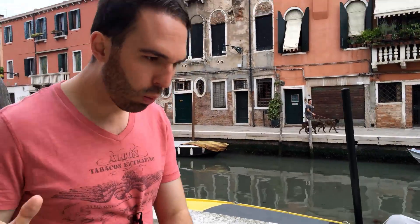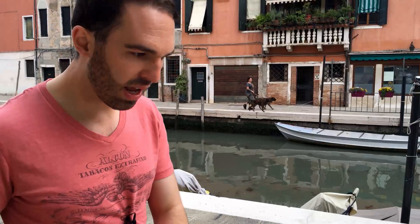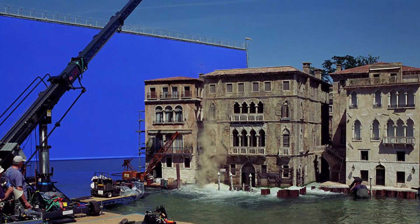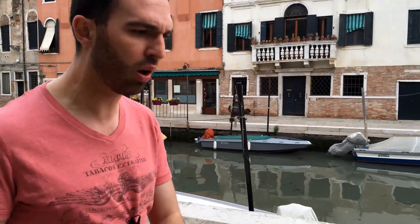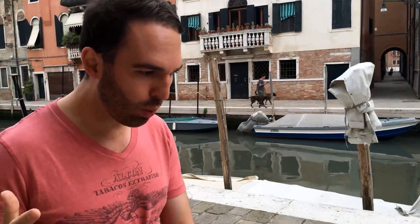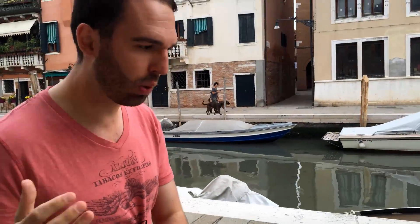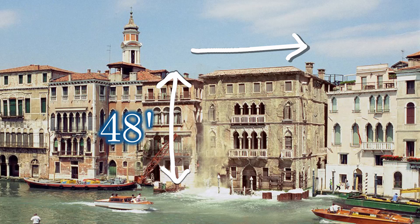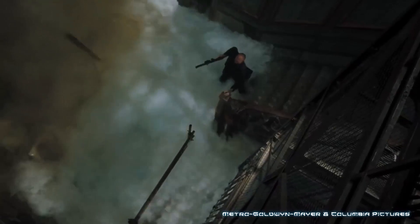First up, let's work out what sort of building we're dealing with. To create the effect they built a one-third scale model of the whole thing — a giant tank of water, a big rig to control what was going on, and the building itself which was 16 feet tall. That means we're dealing with a 48-foot building in Venice, and from the proportions that means it's about 36 feet wide and approximately square on the inside.